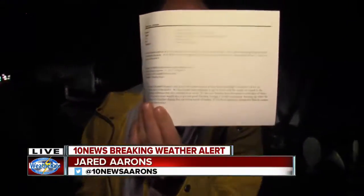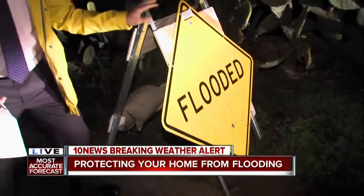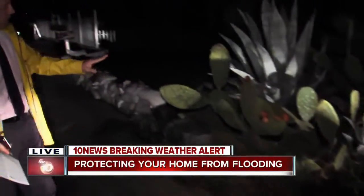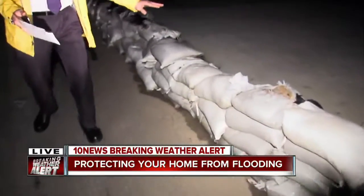We got this email from a guy who lives in this neighborhood. This is near Winter Gardens in Lemoncrest. He says this area is horrible for flooding when it rains, and look — they are getting ready. They've already had the city put out flooding signs to warn drivers, and people who live here have built walls of sandbags to protect their homes.